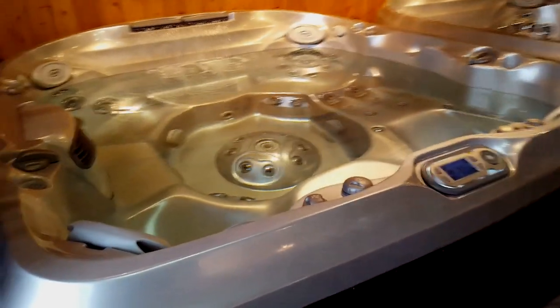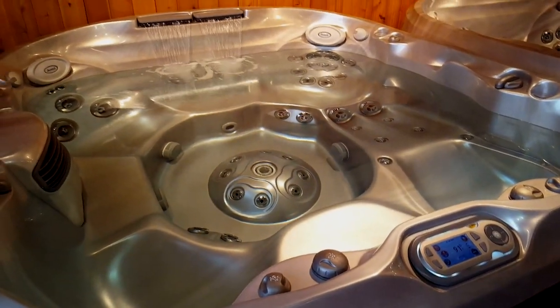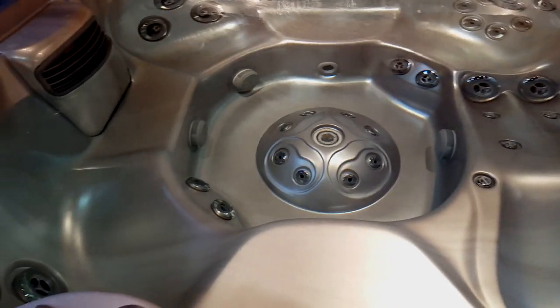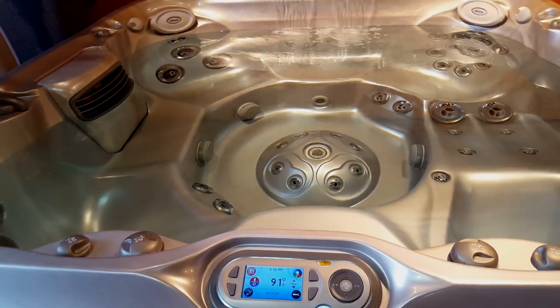Here's a great tub, for example, the J480 — one of our best-selling hot tubs. Lots of room for you and the family. It's got the double-lit waterfall, pillows, the foot massager there in the center, and the ClearRay filtration system.